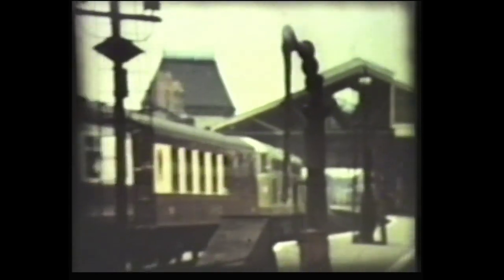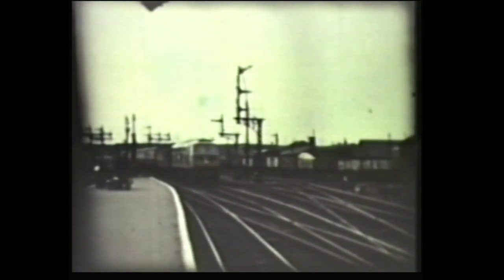On Volume 1, we saw the experimental Brush Type 4 Co-Co diesel electric Kestrel. Here it is again at Peterborough. It had the same engines as a Western, but had a slightly lower tractive effort of 60,000 pounds because of its electric traction.